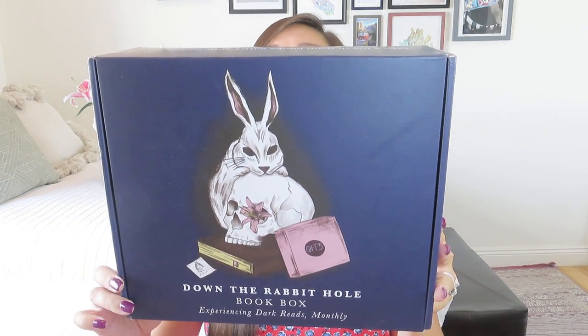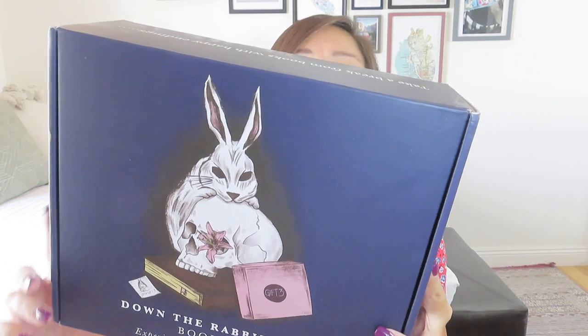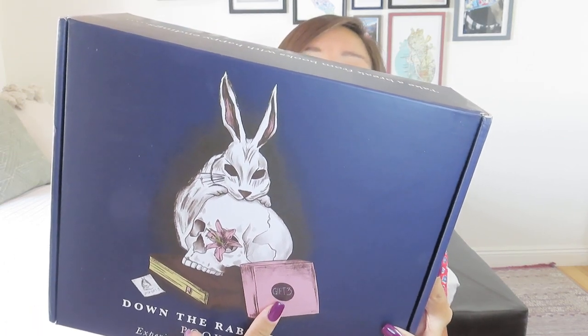It's a new hand-drawn design. I personally really liked the old design — I thought it was kind of elegant and spooky — but now we've got this little bunny that's like gnawing on a skull and some books, but it does have a Down the Rabbit Hole book box gift there.